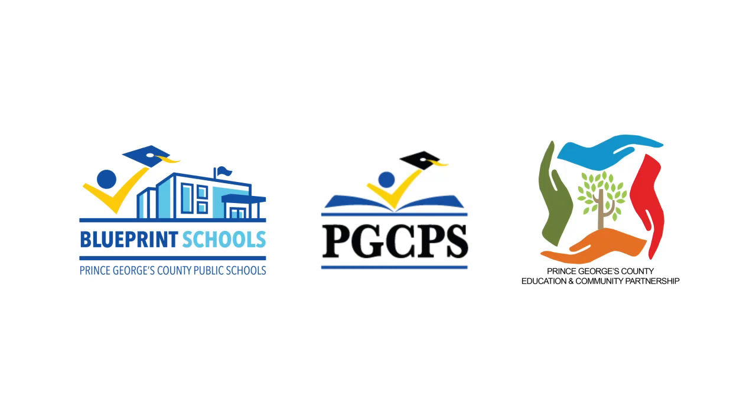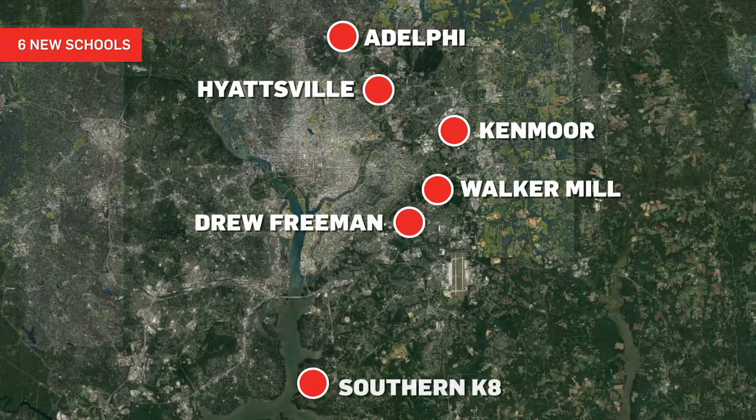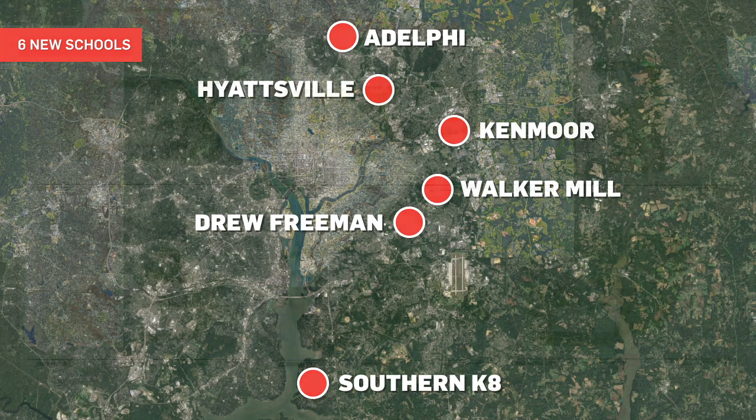Blueprint Schools provides six state-of-the-art facilities in Adelphi, Hyattsville, Landover, Upper Marlboro, Suitland, and Fort Washington, Maryland, delivered in the next three years and maintained for 30 years.